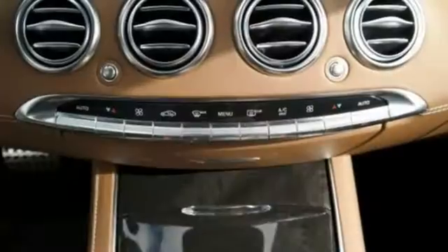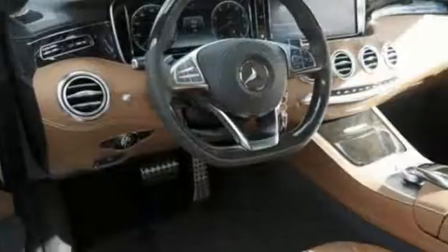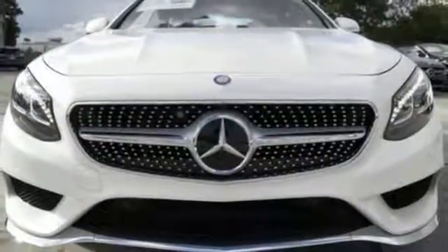Next level comfort is offered by the cabin fragrance system, cabin air purification system and soft closed doors. This S-Class doesn't tease. It over delivers with the best of everything.